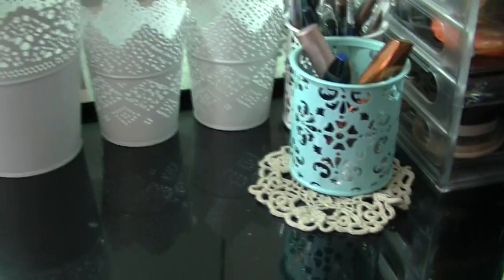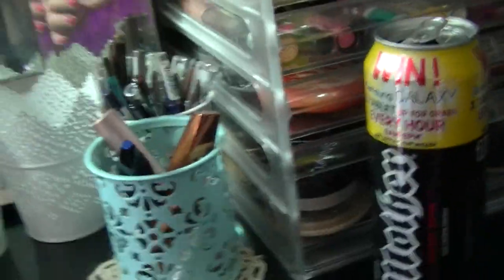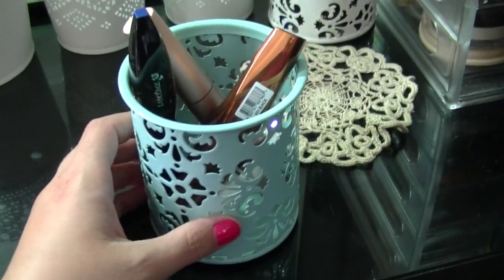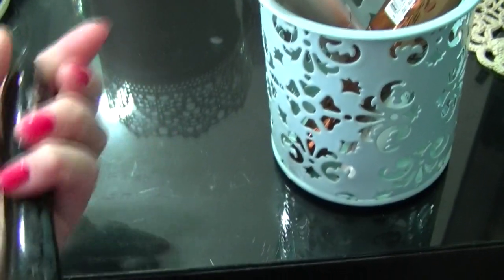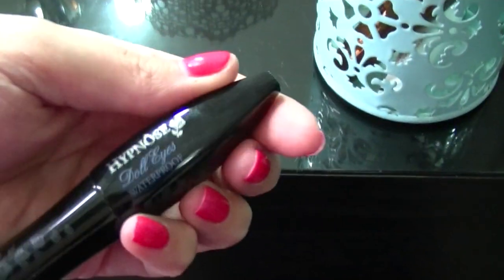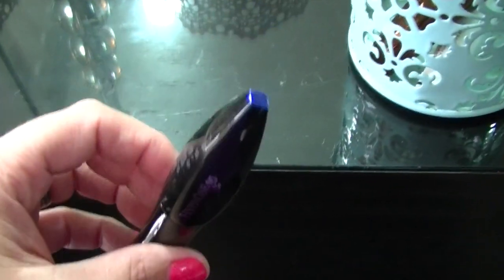The only things left are on my makeup counter — mascaras. I've got a Lancôme Hypnose Doll Eyes in waterproof; I didn't even know I had a waterproof version. I'm just going to put it with the other waterproof mascaras I have.